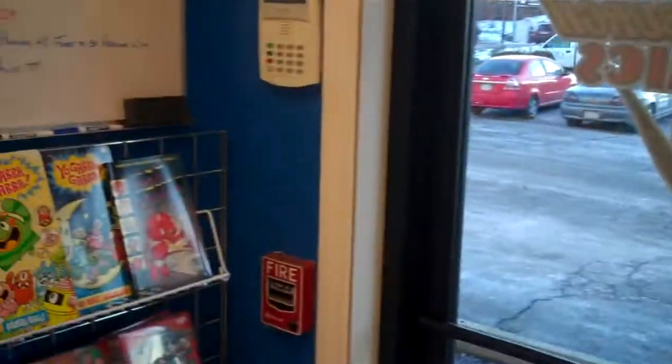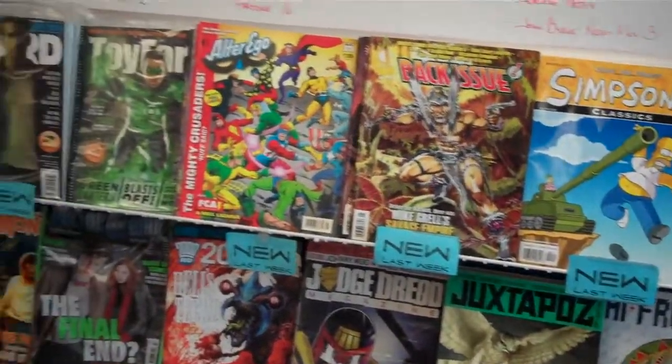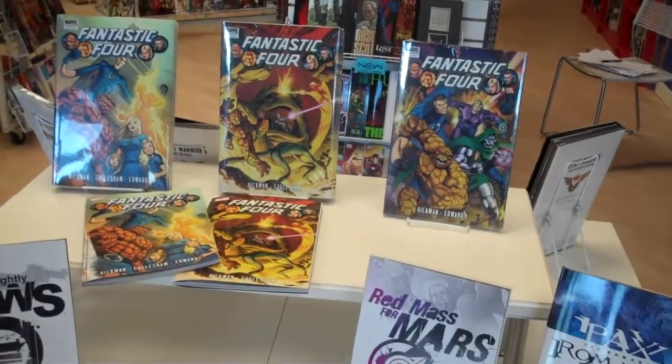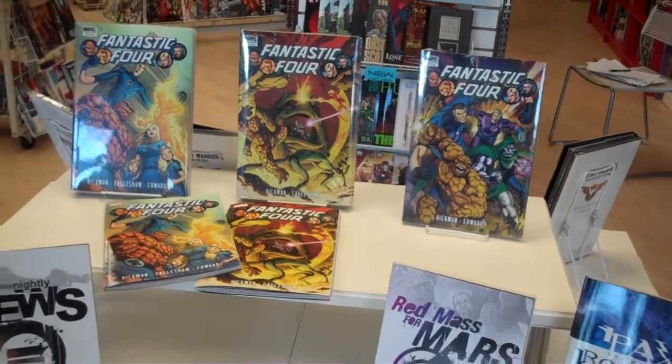If you come in and turn right, there's some kids' books and some magazines. New magazines on the top. There's a new display right here — a Jonathan Hickman Fantastic Four and Hickman display from last week. It's going to be changed up pretty soon.